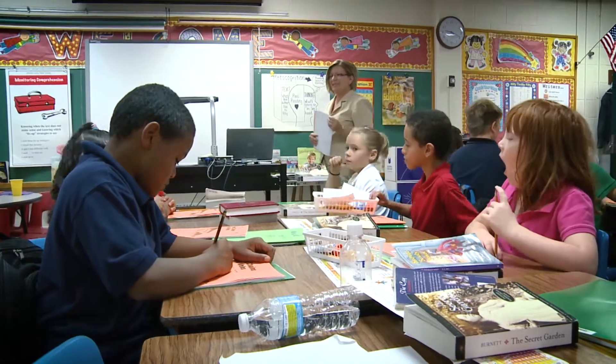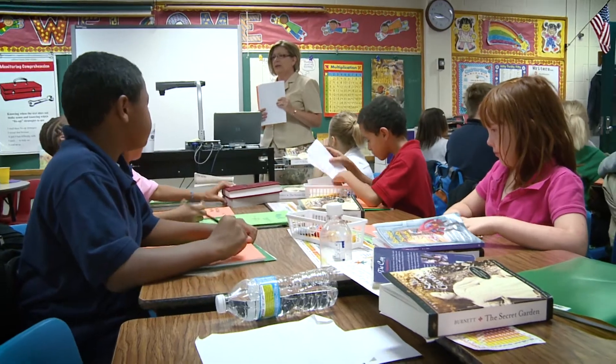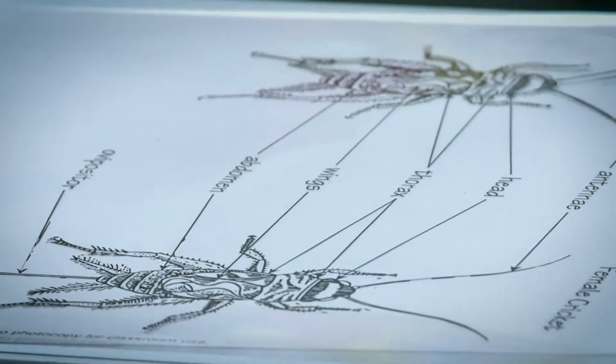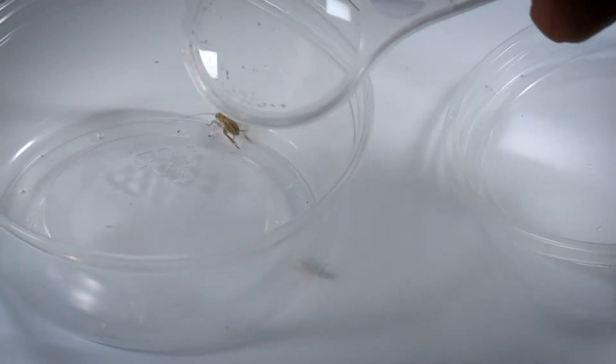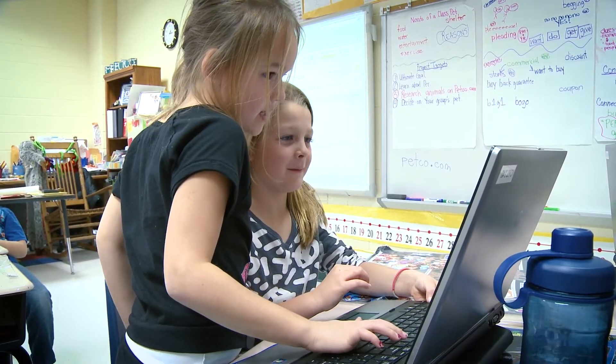We are going to, today, observe something else for our terrarium. Wow! A real-life cricket! I'm going to give you a quick overview of Petco.com, and then I'm going to get you into your groups and you're going to start researching.